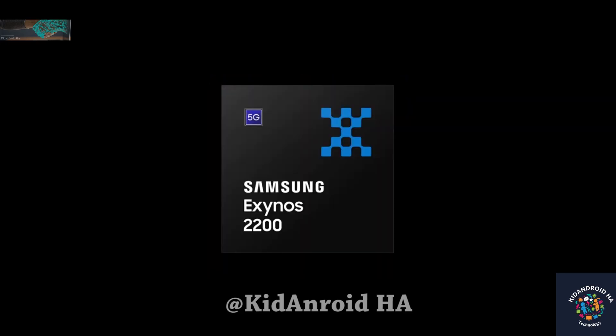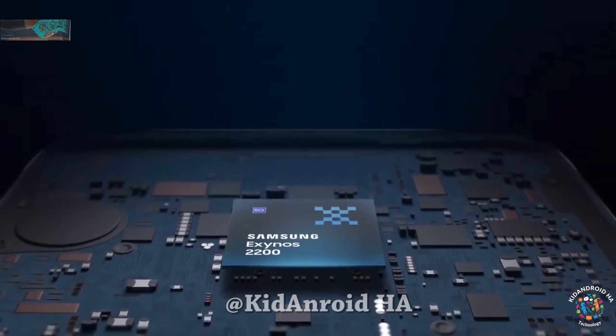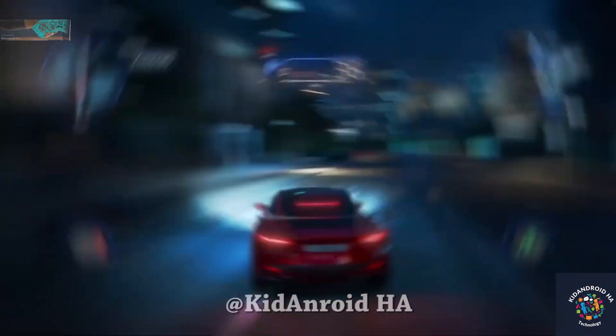While the Exynos 2200 isn't a bad chip, Samsung has had ample time to optimize it since its debut with the Galaxy S22 series in 2022. The Exynos-powered S23 FE is expected to run well.